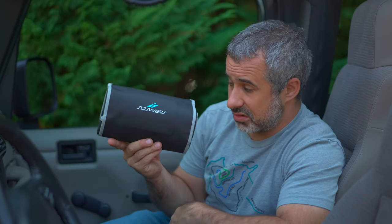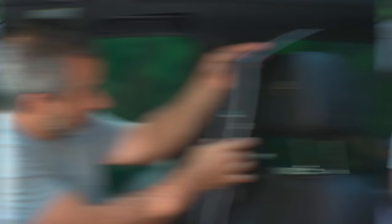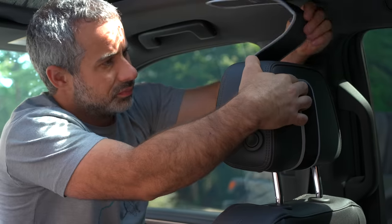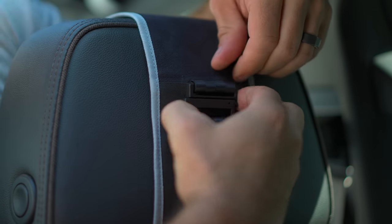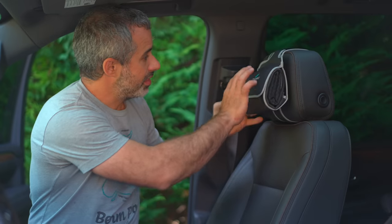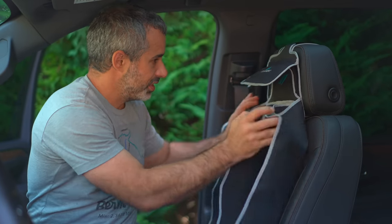This is the Scouver seat cover — I think that's how you pronounce it. It's made by mountain bikers, and this is the one vehicle it doesn't fit in. This seat cover stays attached to your headrest, ready to go when you're done with your ride and all covered in mud. You just flip it over, open it up, and it covers your seat.